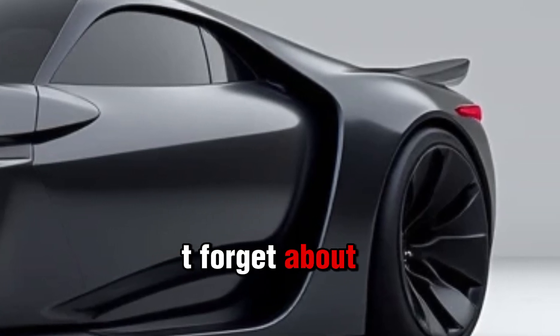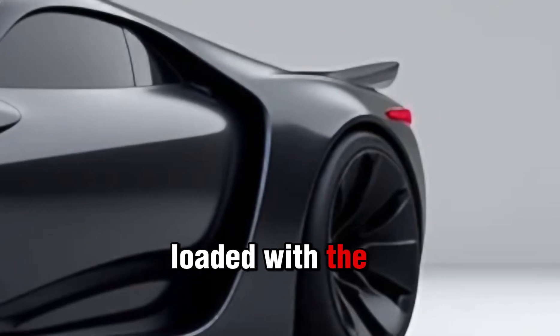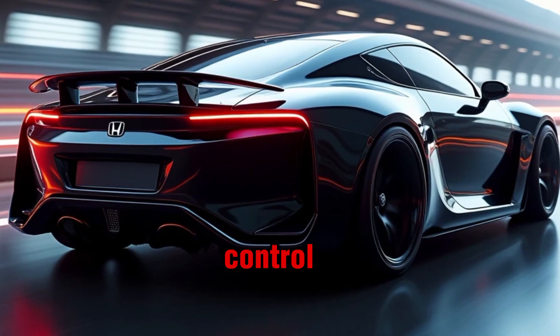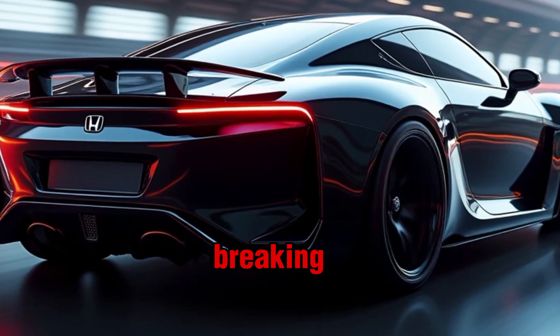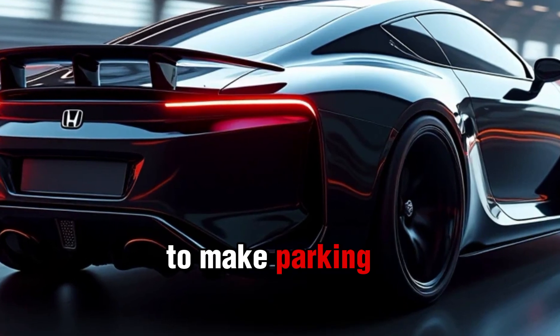Honda didn't forget about safety either. The 2025 Prelude comes loaded with the Honda Sensing suite of safety features, including adaptive cruise control, lane keeping assist, collision mitigation braking, and even a 360-degree camera to make parking a breeze. This car is not only about speed and style — it's about keeping you safe too.